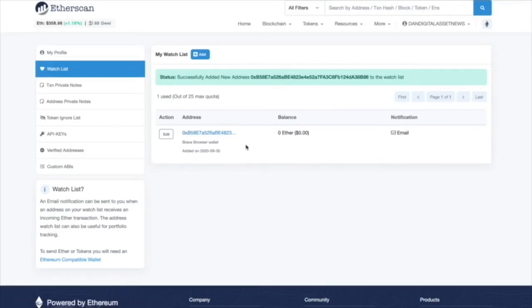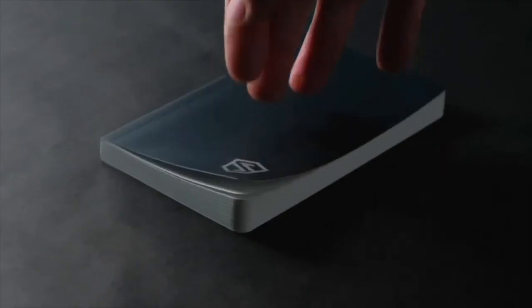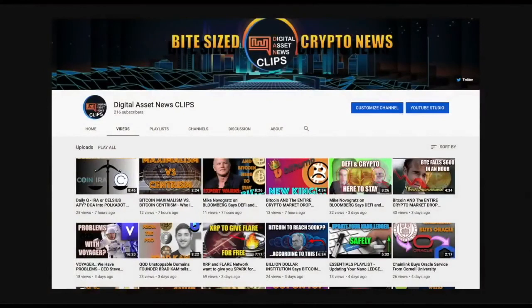If you watch this, just know you can go right to shieldfolio.com to find it, or search 'stone book cryptocurrency.' If you go to the description you can get 15% off — every one of my videos will have a link that looks like that, and when you click it it'll be 15% off. Freddie, we really appreciate it — thanks so much, the product is great. Thanks again for being on the show, we'll talk soon.